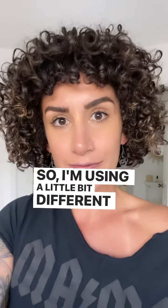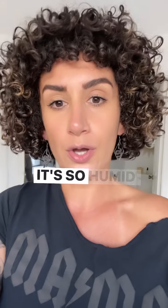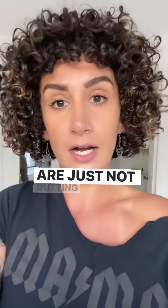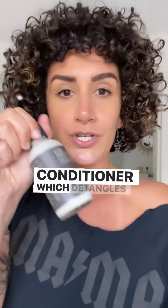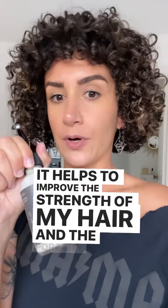I'm using a little bit different products than usual because it's summer in Florida now — it's so humid and my usual just leave-in conditioner and gel are just not cutting it for my hair right now. So what I decided to use is my curl perfecting leave-in conditioner, which detangles my hair and helps to improve the strength of my hair and the porosity.